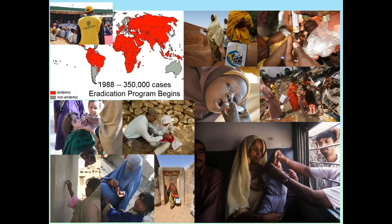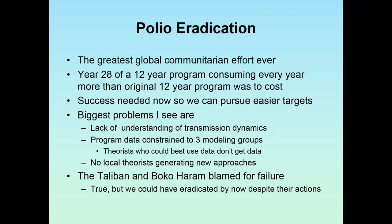Building on smallpox success, the next big eradication effort is polio. The program began in 1988 with a very high number of cases, and the goal was set for eradication by 2000. Tremendous efforts followed — it really is the greatest global communitarian effort ever undertaken. We're working very hard to understand why it hasn't achieved success. We're in year 28 of a 12-year program, consuming every year more than the original 12-year program's cost.